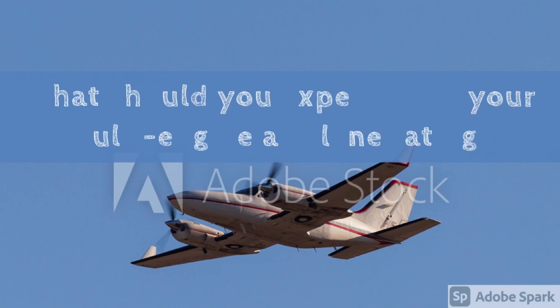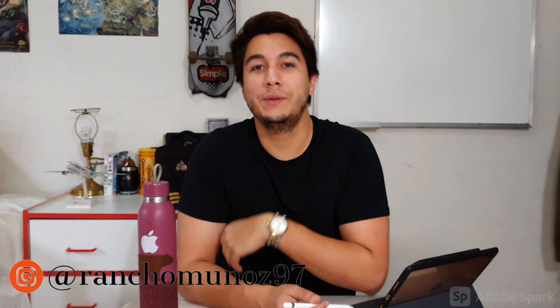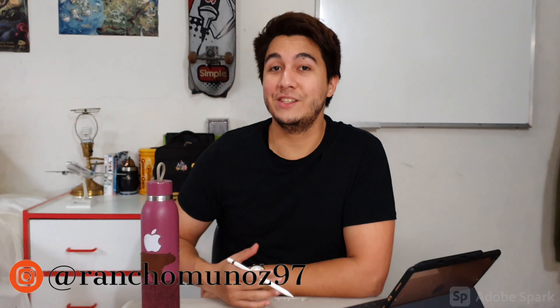Alright, so today we're going to talk about your multi-engine rating. It is the time for you to fly something a little bit more complicated than what you're used to. Hi friends, my name is Jorge Muñoz, I'm a senior instructor pilot working in El Salvador, and in this video we're going to talk about what you will see, what you will learn during your multi-engine rating, during ground school as well as in your flight hours. Why do you need it, or if you even need it? What will be new for you and what will be a refresher? With this rating you will be getting a little taste of the airplanes that you will be flying when you land your first job at an airline, at least how they work.